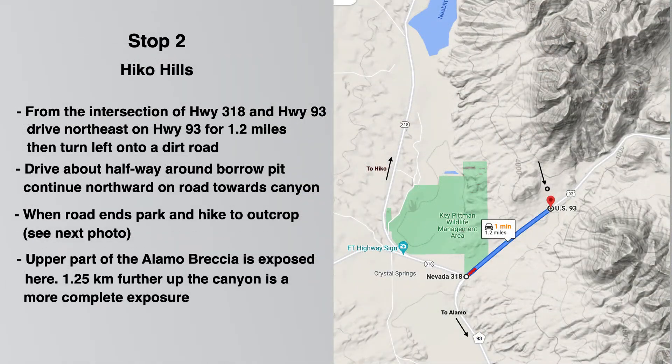Our second stop is about 20 minutes from the first. From the Highway 318 and Highway 93 junction, drive northeast on Highway 93 for about 1.2 miles, then turn left onto a dirt road. Just off the highway you'll come to a borrow pit. Drive about halfway around the borrow pit and continue north until the road ends. Stop here and continue walking a short way — probably less than 10 minutes — to the outcrop. If you have more time, you can hike further up the canyon, about a mile or so, for a more complete exposure.